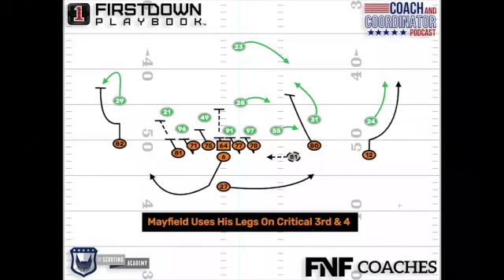We'll take a look at this critical third and four from the Browns game. Baker Mayfield here using his legs to get the first down. I was at the game and texted you to take a look at this play.